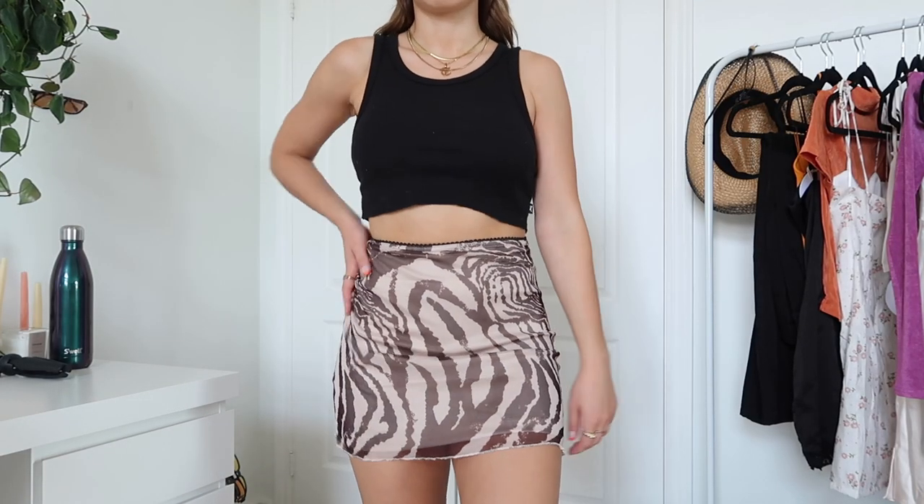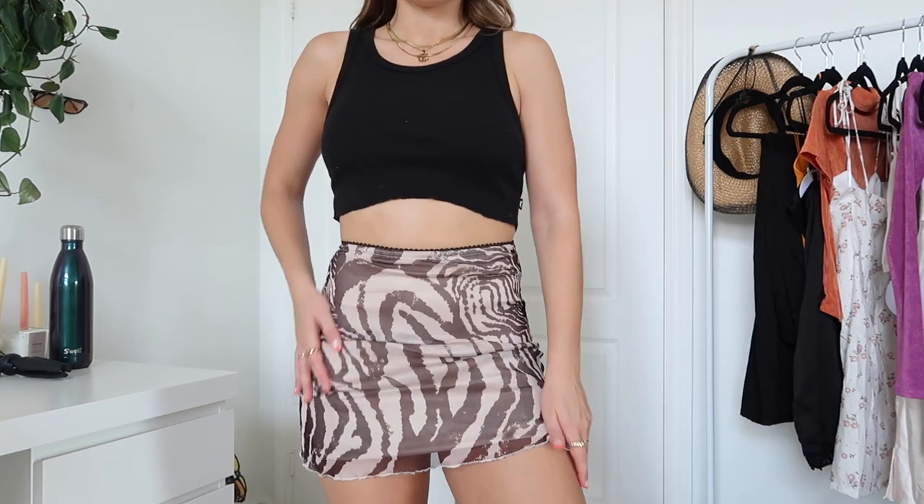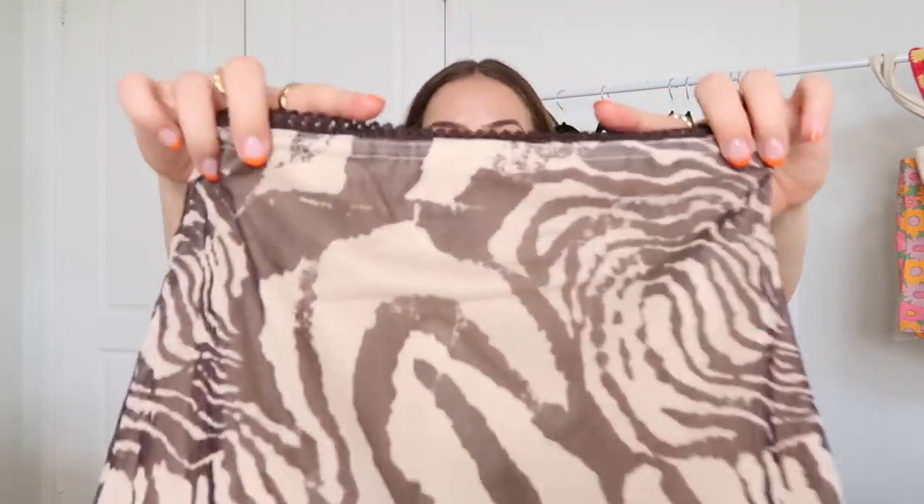Moving on to bottoms — I have one skirt to show you. This is called the Vincent Mini Skirt in a size 2. I have this style in a different print from Princess Polly and it is so flattering and comfortable, so I had to get another one. I've actually been staring at this print since last year. It's a dark brown and beige tiger print mini skirt with a really nice mesh overlining. I think this will be a great piece for fall with some black booties and a little bodysuit. It has a beautiful stitching along the top and it's just so flattering.